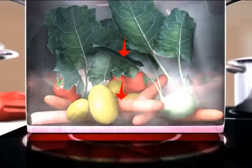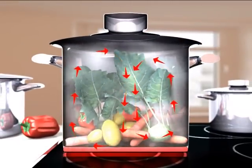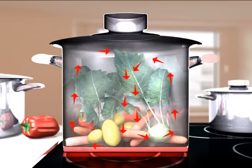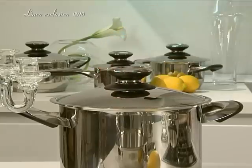During cooking, natural juices come out of vegetables. They rise to the top of the cover with steam and then return to the vegetables. This is why the ingredients never dry out.